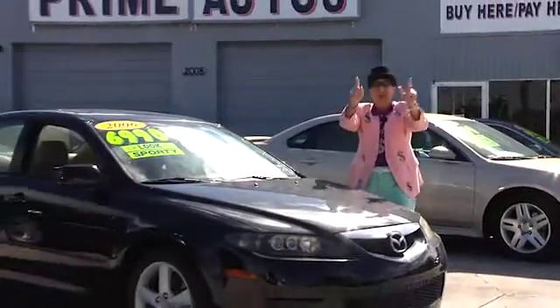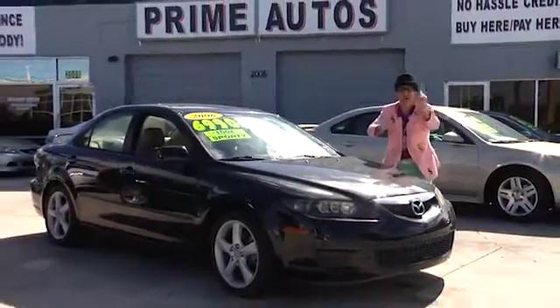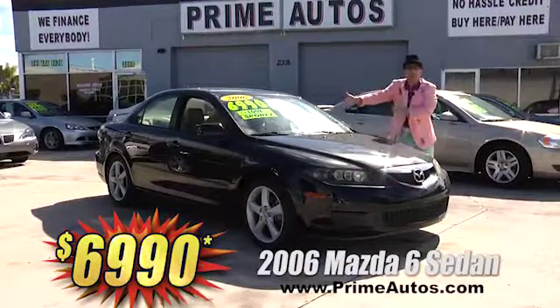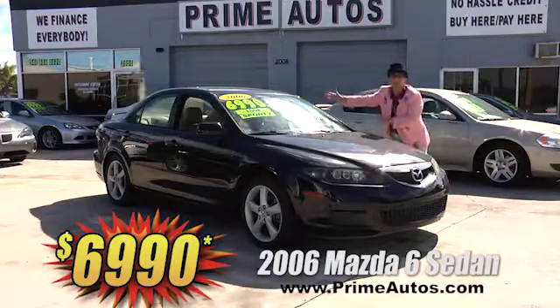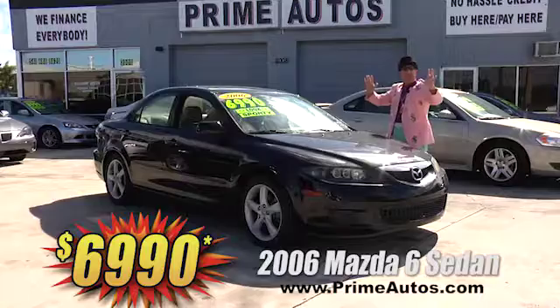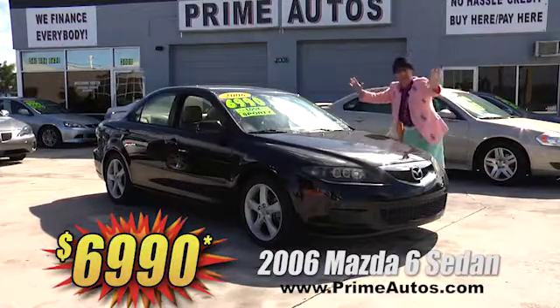Get a sports car and a luxury car all-in-one with this Mazda 6 loaded with luxurious leather, moonroof, CD, alloy wheels, rear spoiler, and more — everyday low price at only $69.90.